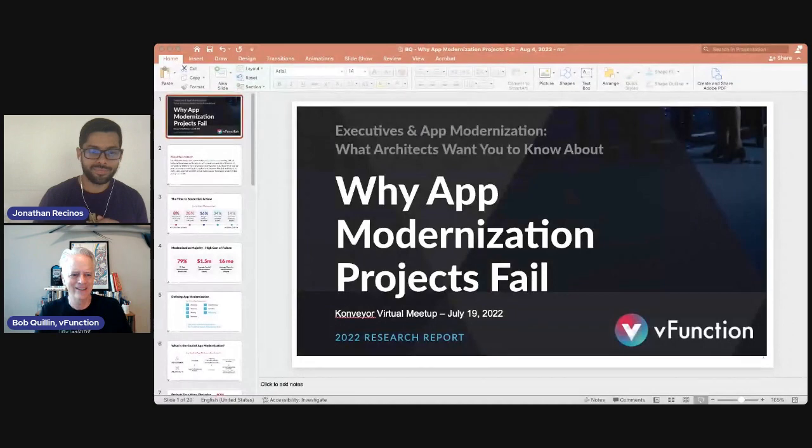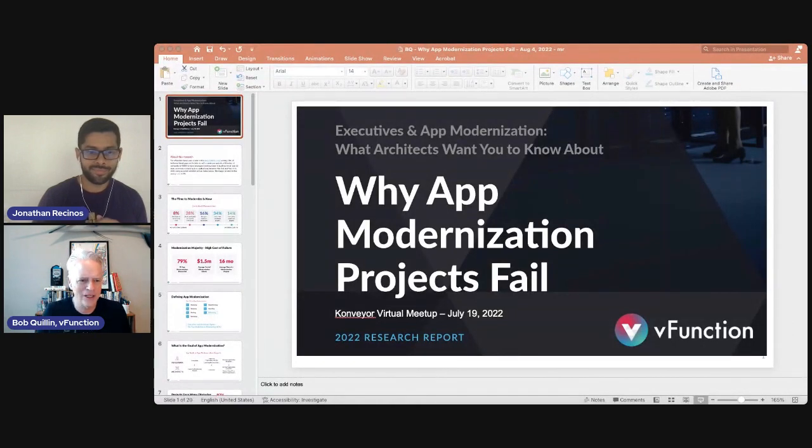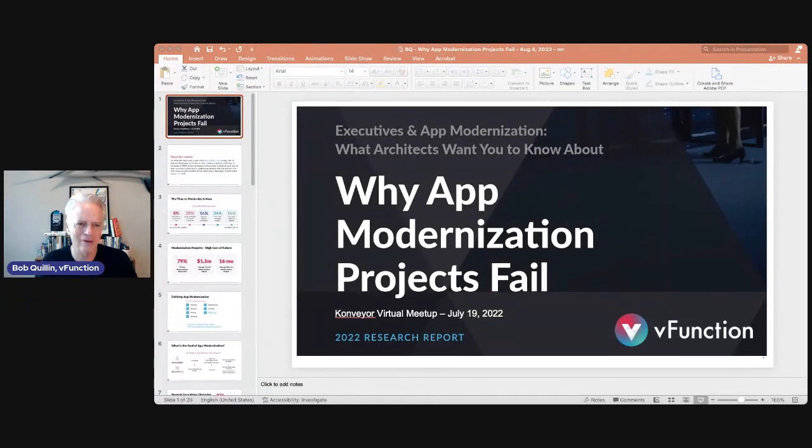Thanks, Jonathan. I'm excited to be here to talk about our findings in this research report we just completed with Wakefield. Our goal was to benchmark where the industry is with app modernization, considering we've been through maybe 10 to 20 years of app modernization projects — many are not successful, many are. We'll talk about the goals of those projects, how people are looking at modernization, why things fail, why things succeed, and some recommendations for success.